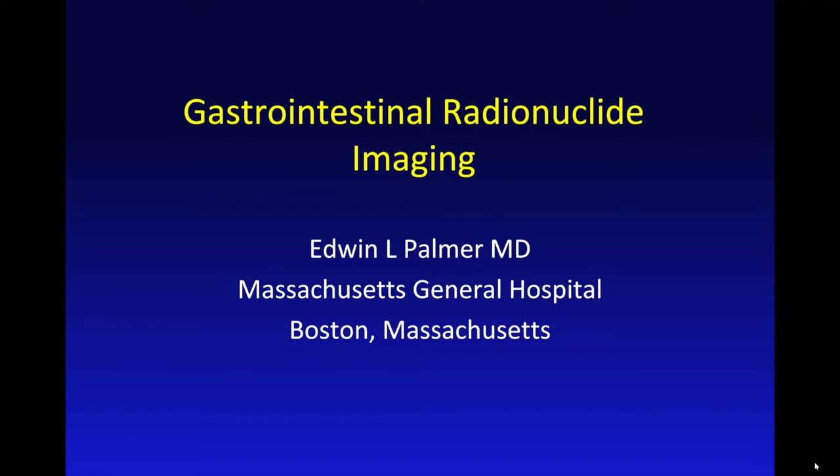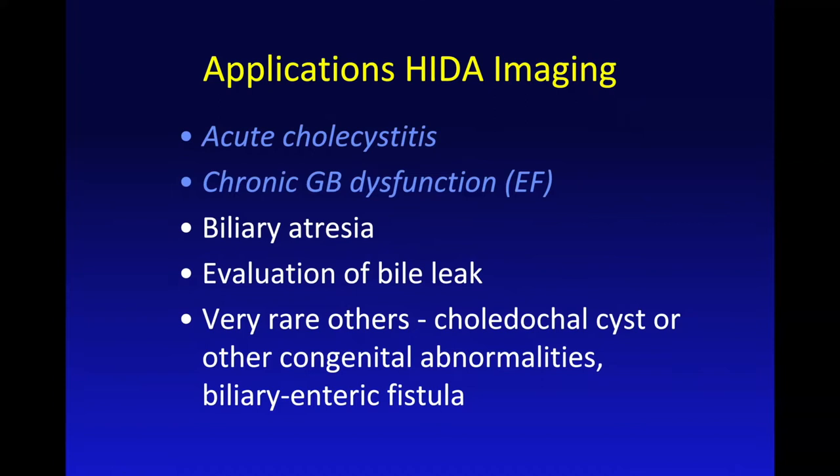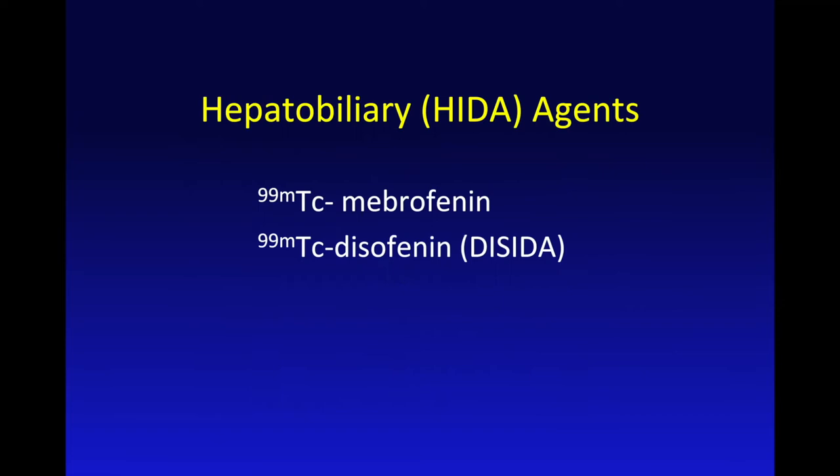Nuclear imaging is used for a variety of relatively minor applications in abdominal imaging. But the most complicated — and the one I'm going to spend the most time talking about — is hepatobiliary, or HIDA, imaging. I'll talk about the two main indications for this: acute cholecystitis and gallbladder ejection fraction.